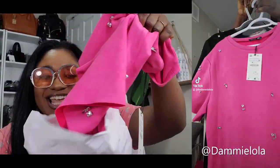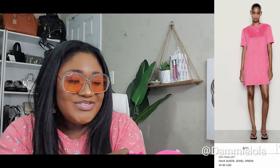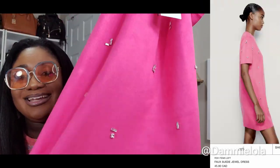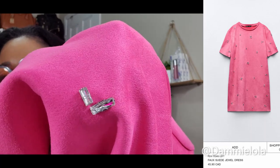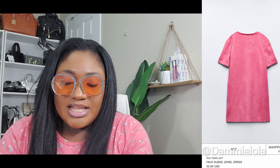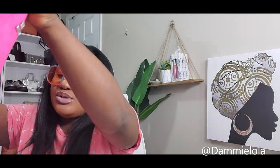Oh my god, it's Barbie pink — it's like fuchsia, it's so pink. I'm so excited about this dress. It's a beautiful faux suede look dress — pinky pink — and the dress is covered in rhinestones. Let me bring it close so you can see the stones all over. Diamonds, honey — diamonds — and they're all over the dress and sleeves as well.